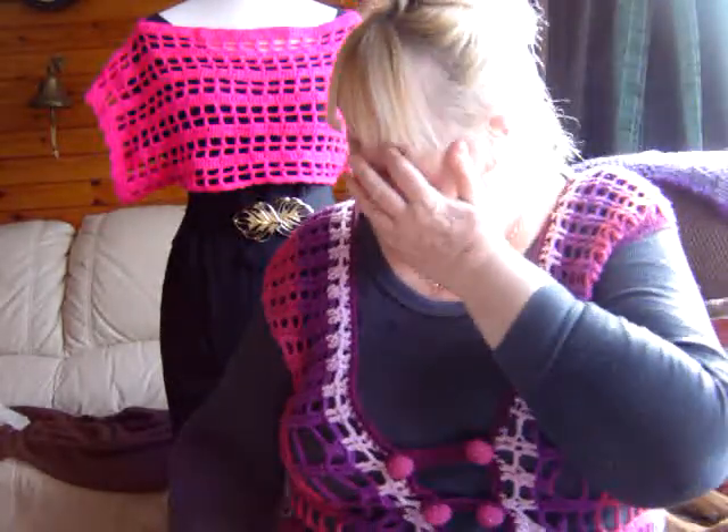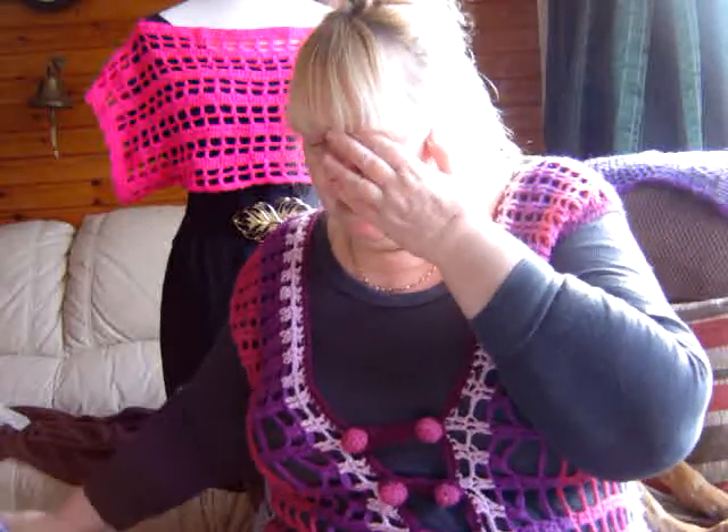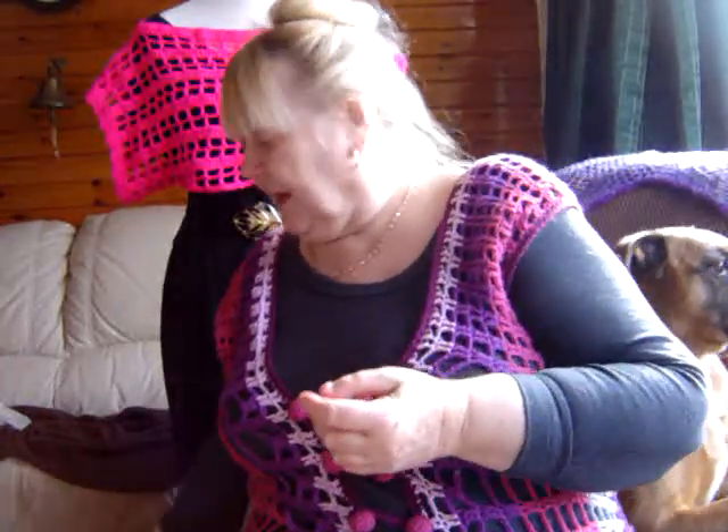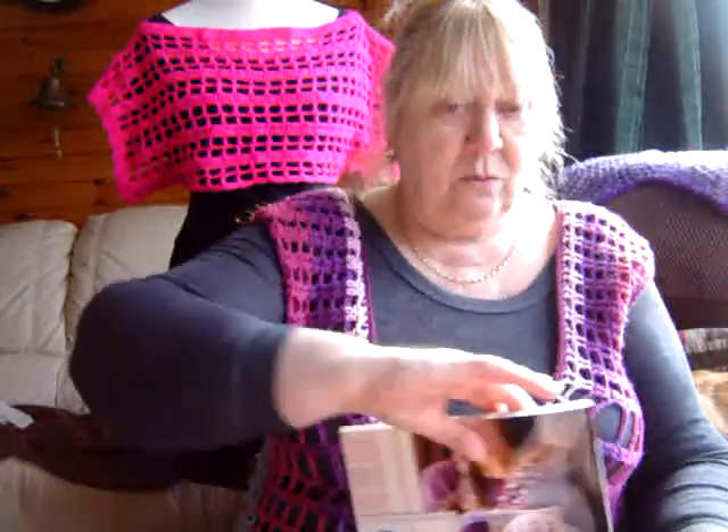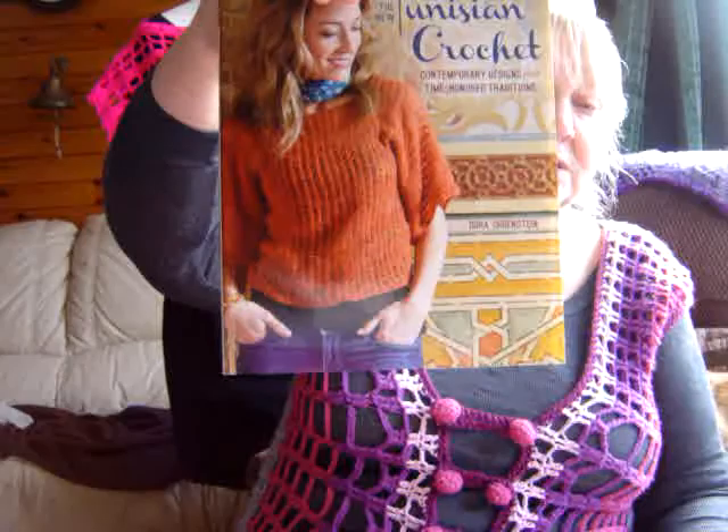The other thing I've got, which I'm determined to master, is Tunisian crochet. I bought the hooks — they're called Doris or something — they come in a compartment and they've got the hook with a wire attached to them. I bought those ages ago. I've got quite a few Tunisian books now, so I've got absolutely no excuse.